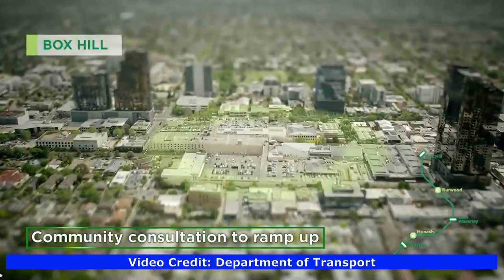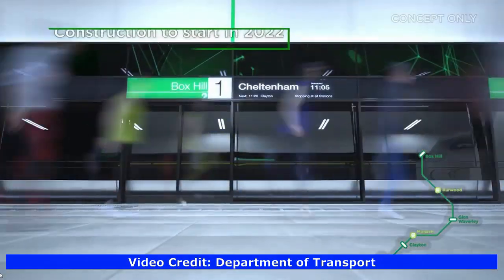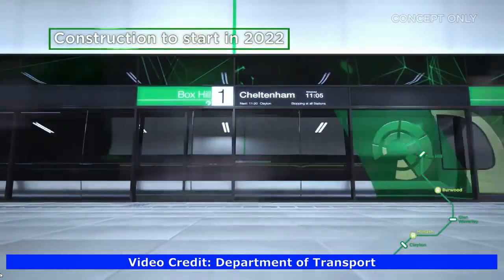The Burwood Station for the Suburban Rail Loop won't connect to the existing Burwood Station. Box Hill Station will connect with Metro, bus, tram, the Shopping Complex and the Asian stores of Box Hill.